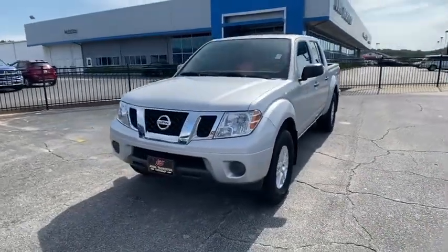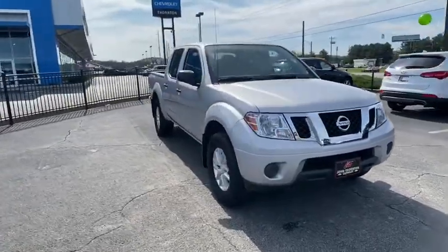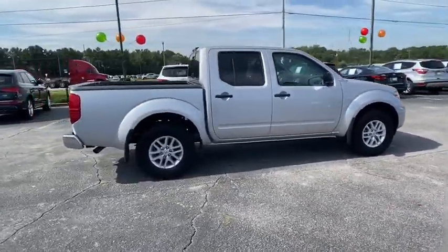You are going to love the 2019 Nissan Frontier. The Nissan Frontier offers a full-length, fully-boxed frame for strength, serious off-road capabilities, and a five-star rating for side-impact crash safety.